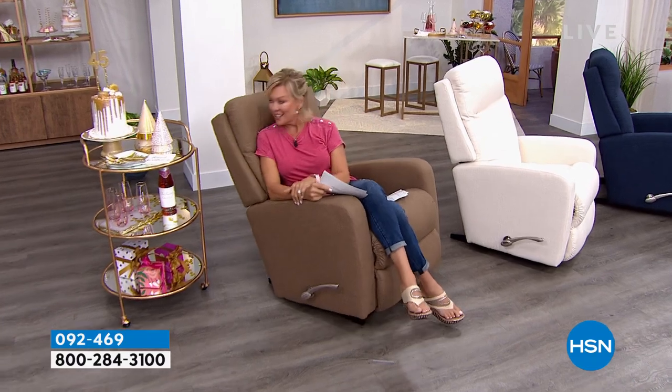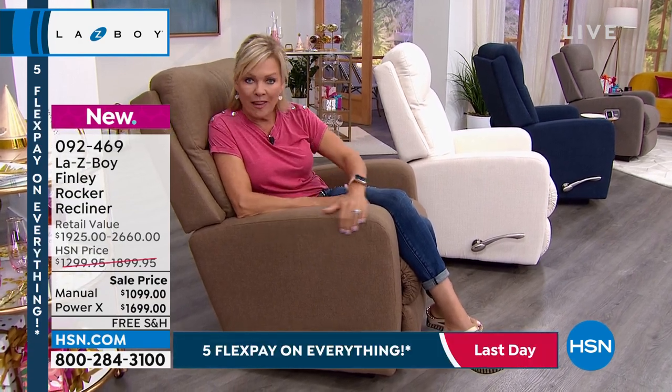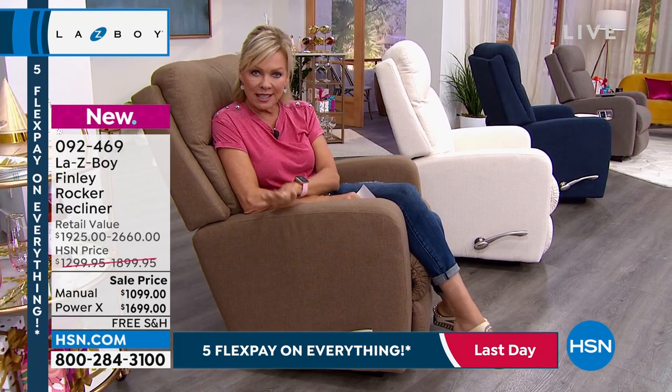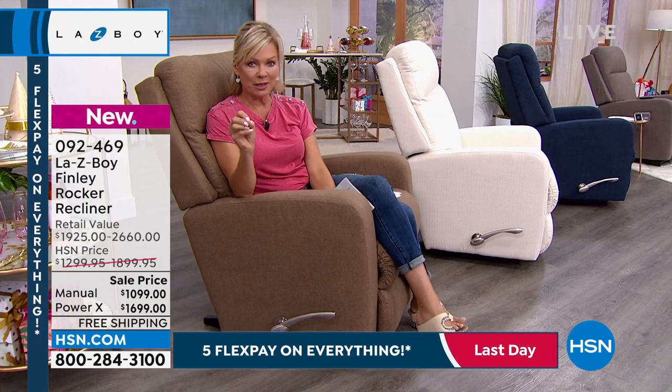We are so excited for you. The only bad news is we've only got about 600 of these total to go around today for this final day of our big holiday celebration weekend. The savings are significant — between $900 and $1,000 off of what you'd spend in retail stores, and that is an accurate price compare. HSN is such a great place to pick these up.